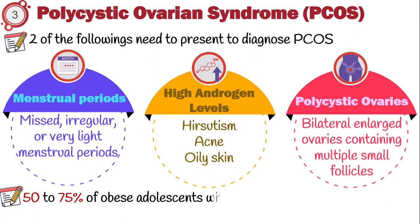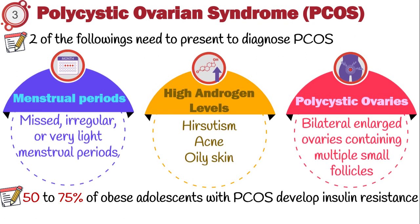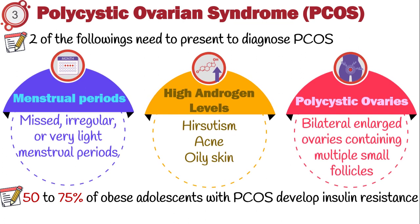Studies have shown that 50–75% of obese adolescents with polycystic ovarian syndrome develop insulin resistance. Besides, nearly 10% of affected patients finally develop diabetes by age 40.